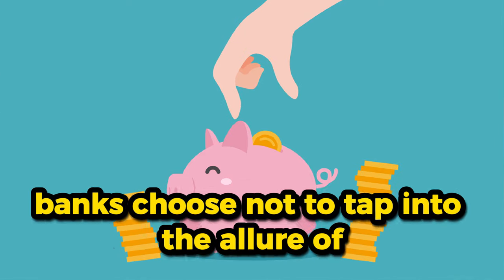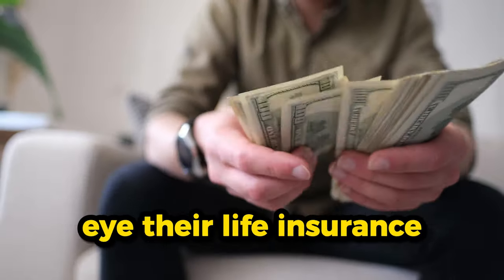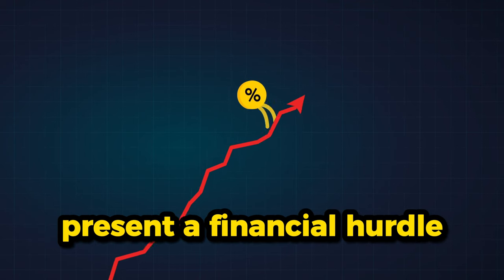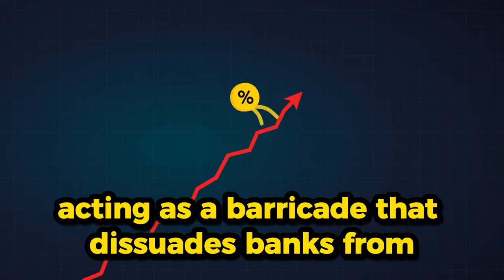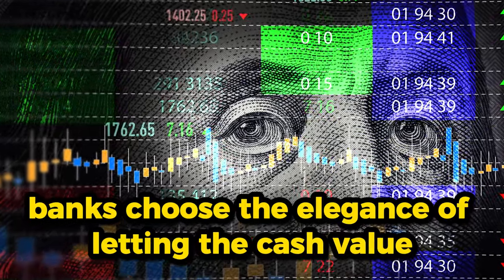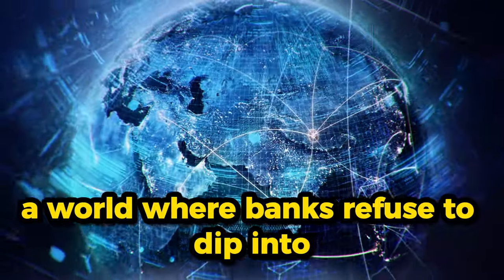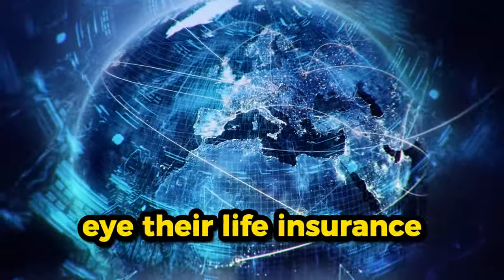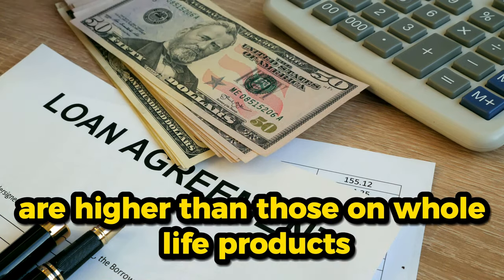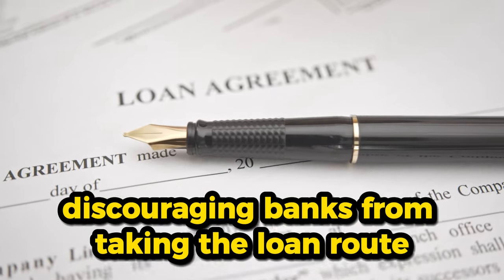In this intricate ballet, banks choose not to tap into the allure of borrowing against their life insurance policies. Unlike the individual who might eye their life insurance as a quick lending source, banks have a different choreography. The interest rates on BOLI loans present a financial hurdle — they pirouette at higher costs, acting as a barricade that dissuades banks from engaging in the loan routine. The loan interest rates on BOLI products are higher than those on whole life products, creating a financial roadblock for banks.